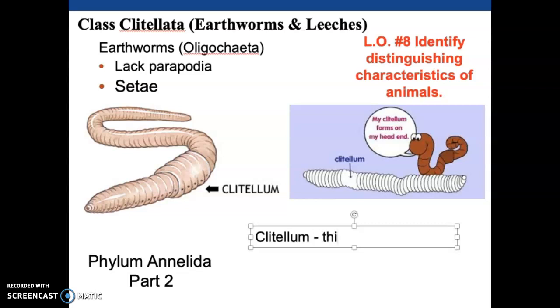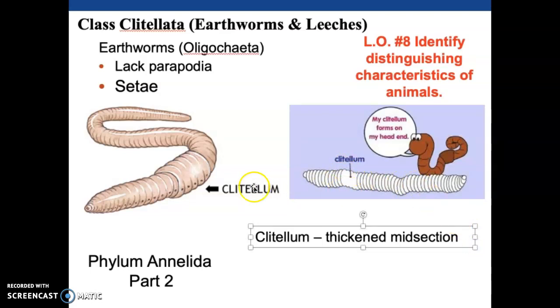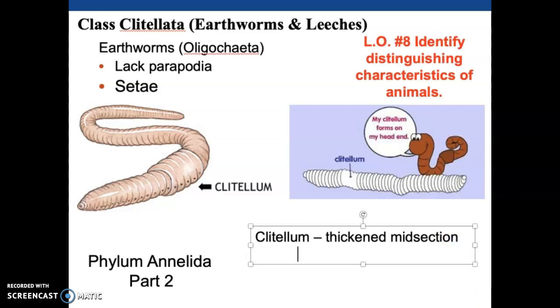The clitellum is the thickened midsection of the worm or the leech - this big thick band here. That is the defining feature that makes something a member of Clitellata. One of the main things it does is secrete mucus, which is used during mating. It secretes mucus and sperm, creating little cocoons that are dropped in the soil.